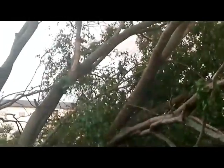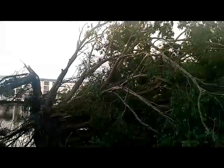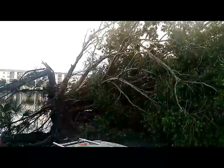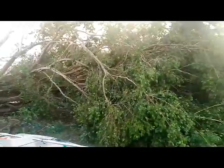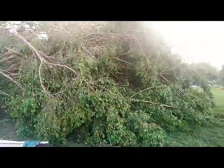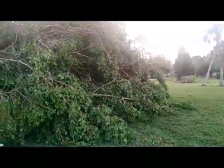When I zoom in it gets pretty shaky, so I'm going to zoom back out. There's the third cypress tree taken out by the storm. I hope you all are safe and we'll talk to you later.